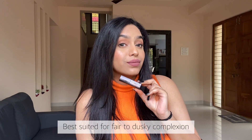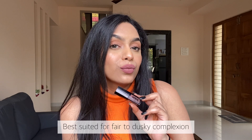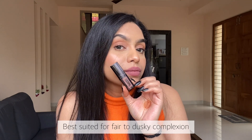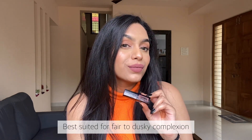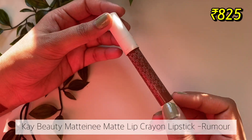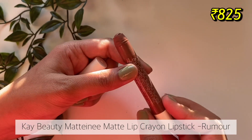This lipstick dries down to a powder matte finish, which I love. The staying power is three to four hours — honestly not that long lasting — but I just love how it looks on my lips.